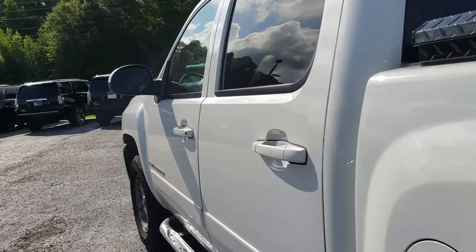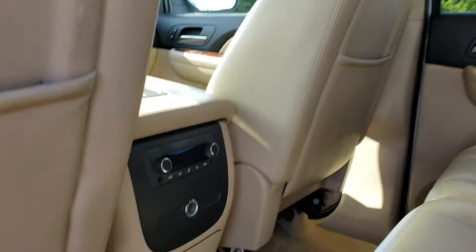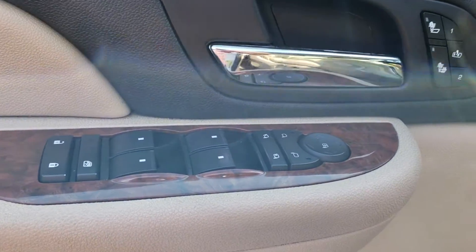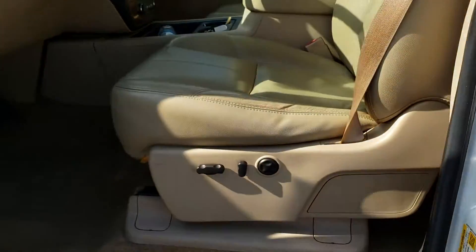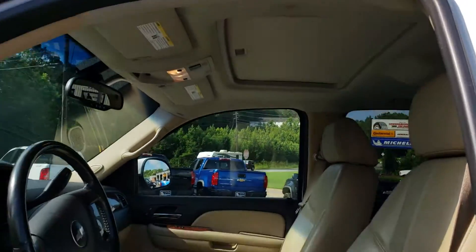Let's take a look at the inside. It has a light leather interior with rear controls back here as well. It's going to have power windows, locks, heated seats, memory seat option, and power seats up front. There's four-wheel drive via a turn knob and a sunroof.